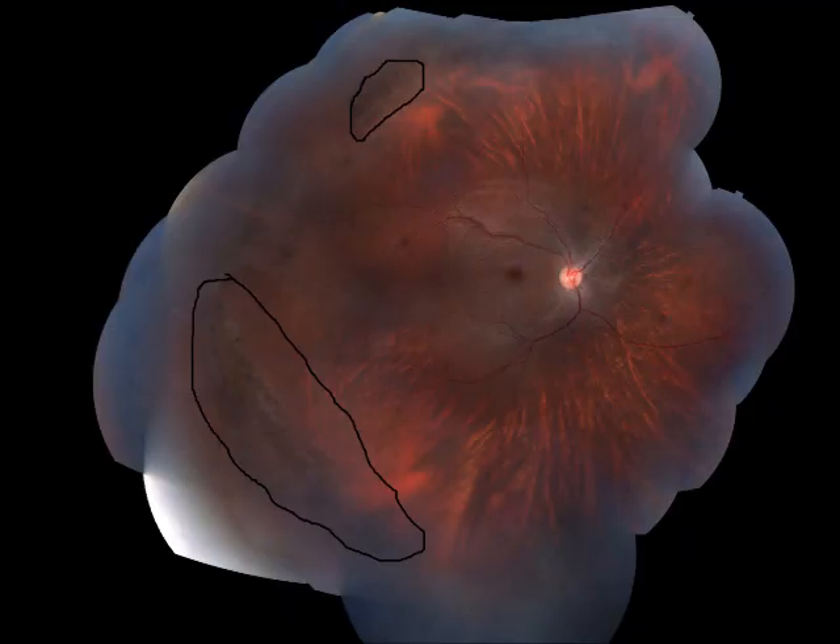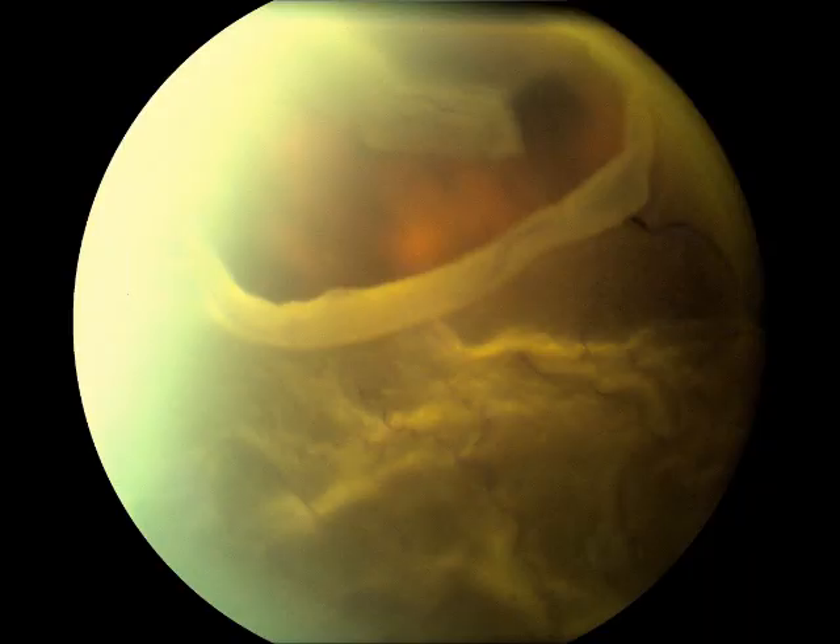Here's an eye with lattice retinopathy — I've circled the lattice degeneration for you. Lattice is not terribly uncommon, but we watch for retinal holes that can occur in the lattice degeneration. If holes occur in the lattice, especially if they're located superiorly, the patient is more prone to having a retinal tear and/or detachment. Prophylactic treatment is encouraged, especially when holes occur. This is what happened to the 26-year-old in the previous picture who had no prophylactic treatment — that is a massive retinal detachment. Here is a smaller retinal detachment for comparison.